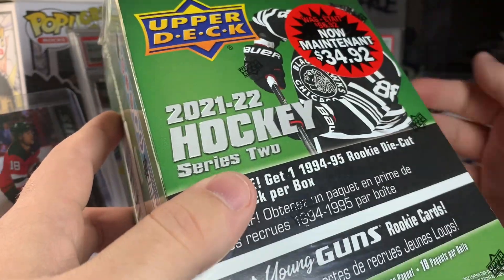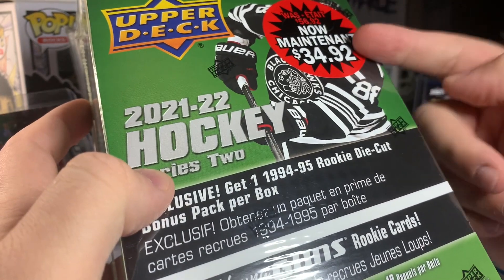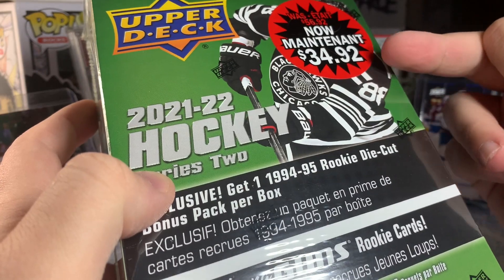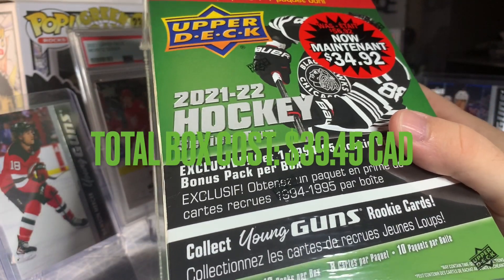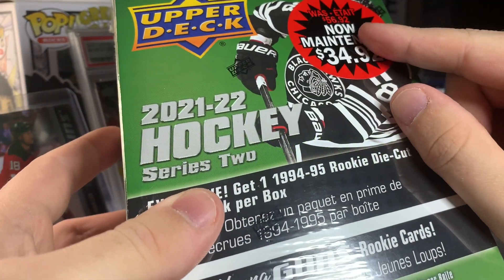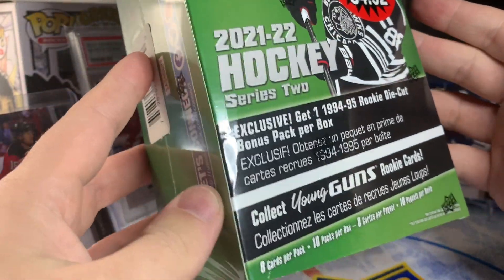These you can only find, I believe, at Walmart. I don't think you can get them at hobby shops. The reason I picked this up is because they're finally marking this stuff down. This box ended up costing $34.92 before tax, so that's probably the cheapest you'll find these unless you find them from a secondhand source. They were $56.92 beforehand, which is way overpriced because these are basically just a better tin.